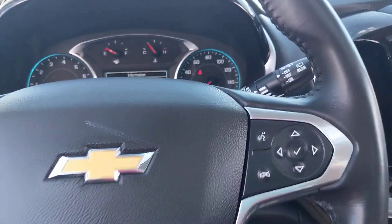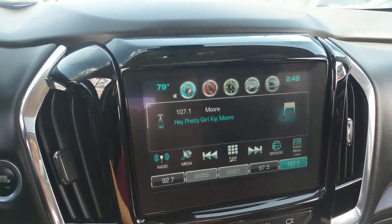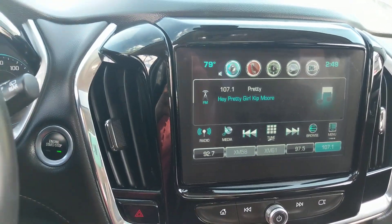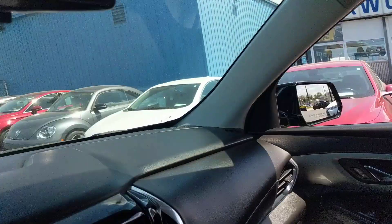It has steering wheel mounted controls, an oversized touchscreen, backup camera with sensing, Bluetooth, Apple CarPlay, Android Auto, and XM radio — a lot of great features.